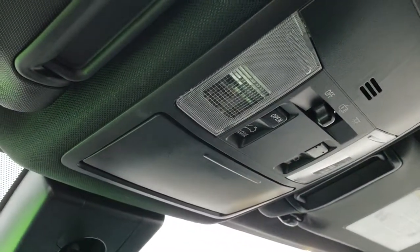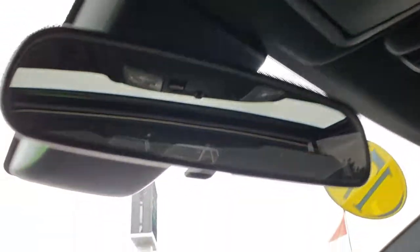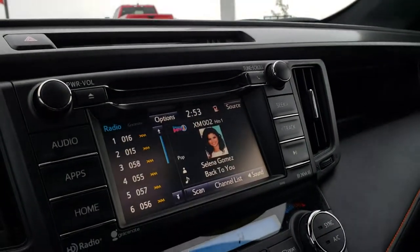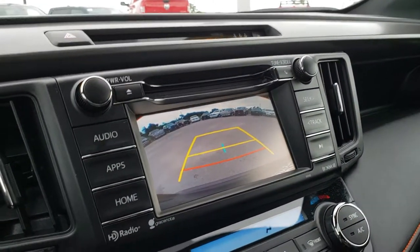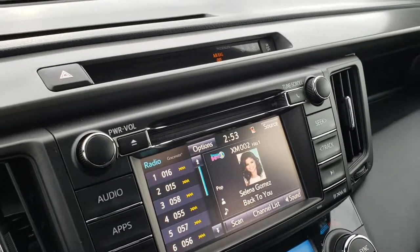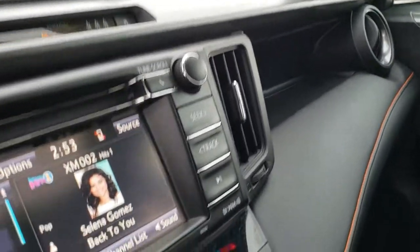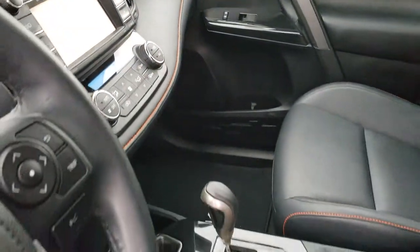You got map lights and power sunroof controls up there. And that's where the backup camera is — very clean. Air conditioning works excellent. Just very, very nice inside. This vehicle has never been smoked in, very well taken care of.